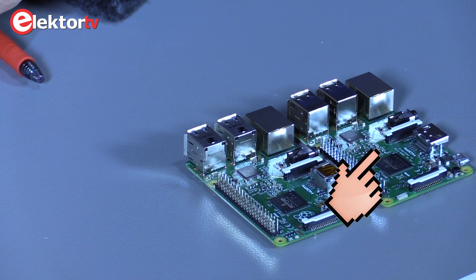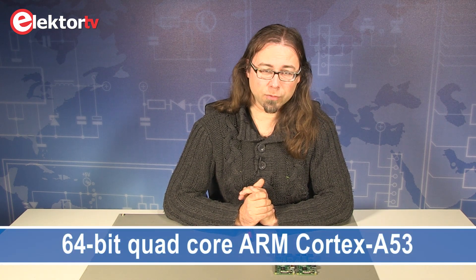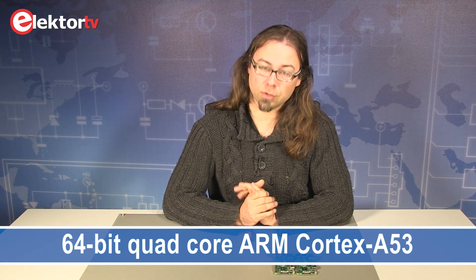The Raspberry Pi 3 has been released in February 2016. The most important changes are it's now equipped with a 64-bit Cortex-A53 quad-core running at 1.2 GHz. It now also has onboard Wi-Fi and onboard Bluetooth 4.1. It is still backwards compatible with all the older Pi's.